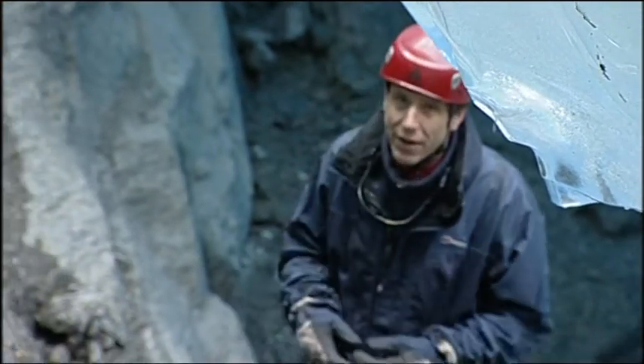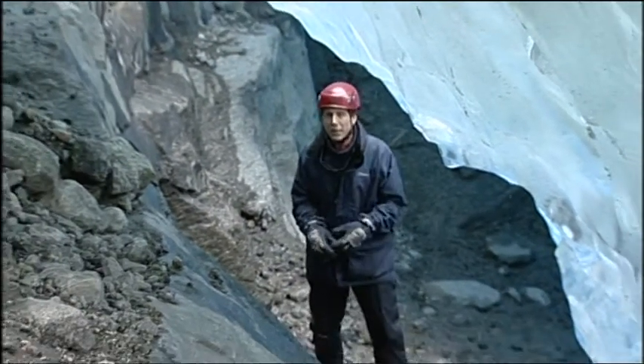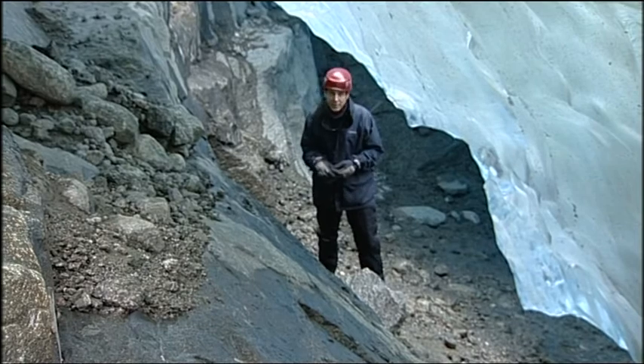I'm right underneath the glacier here — it's still safe for now. But all around, you can hear the trickle of meltwater. The ice is breaking up, and that's why the research here is being abandoned and the scientists are having to look for a new ice field to carry on their work.